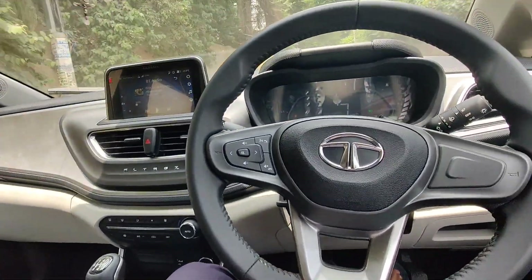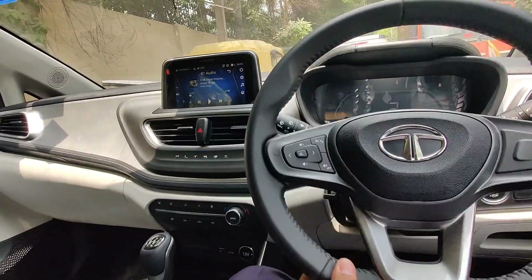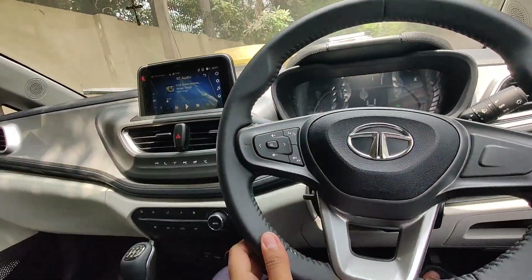It's a good car. The first drive impression — it's a good car, no doubt. We all know about the Altroz's comfort, driving feel — everything is good.